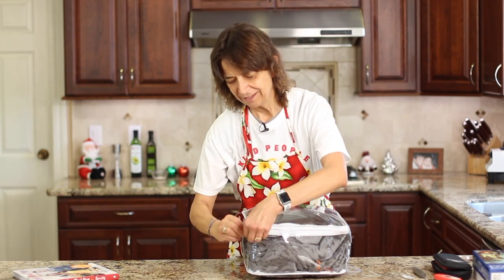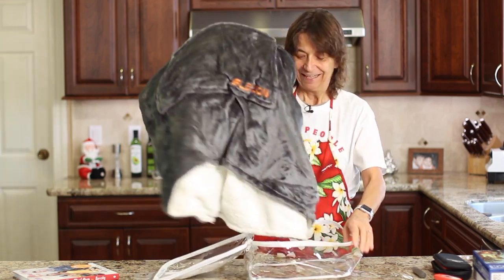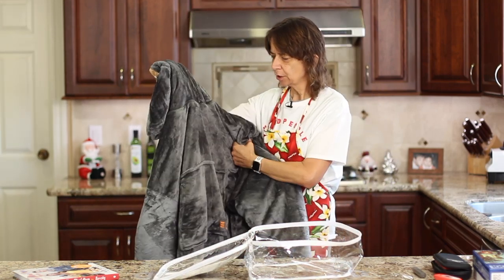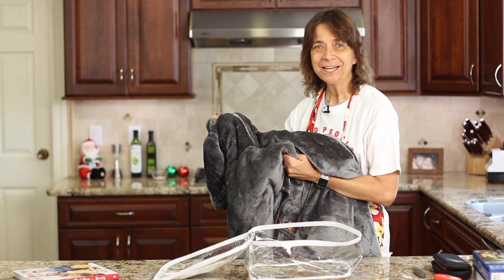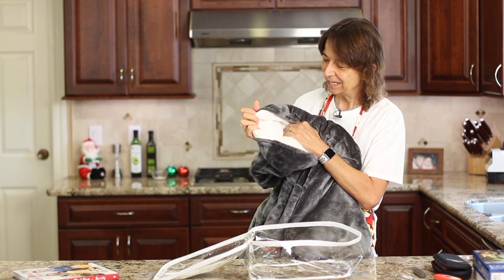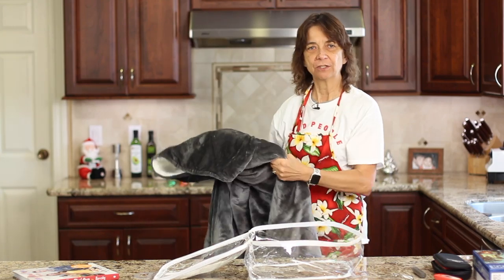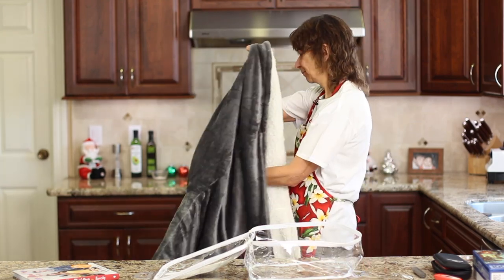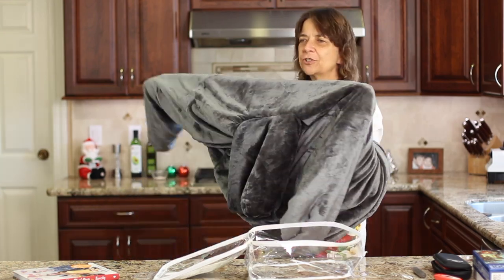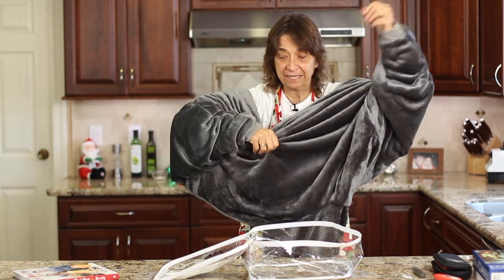I'm saving my favorite gift item for last because it's going to make me very warm. This gift idea is fantastic — it's one of those sweatshirt blankets. It feels like a dream. It is so soft — like a little fur coat — and it's got Sherpa and microfiber inside. It is so warm and cozy. Let me put it on for you.